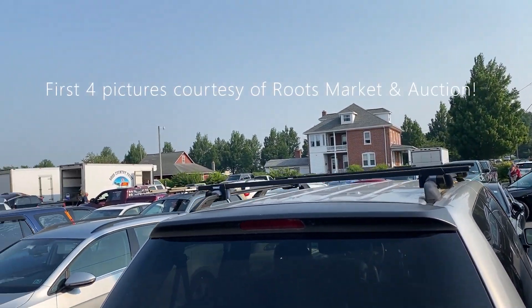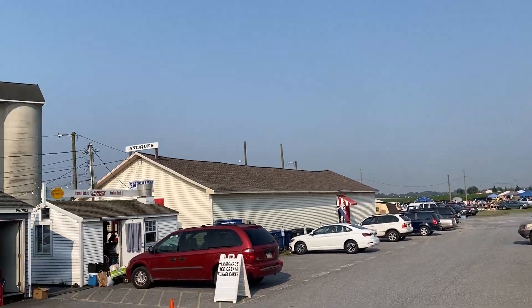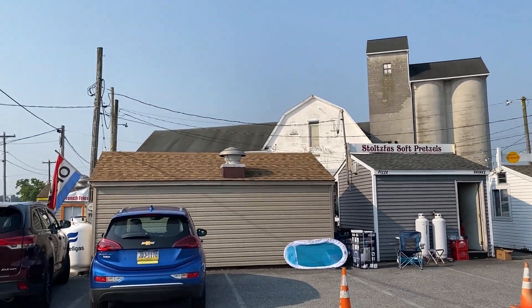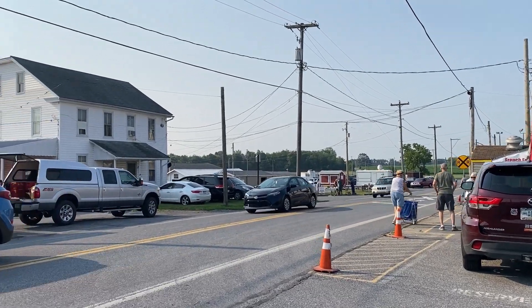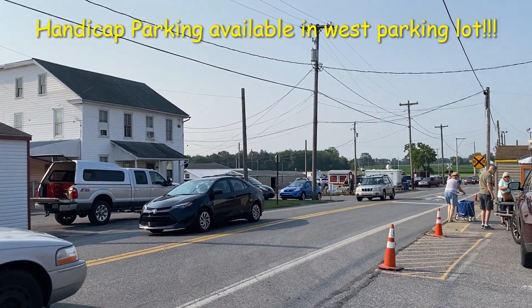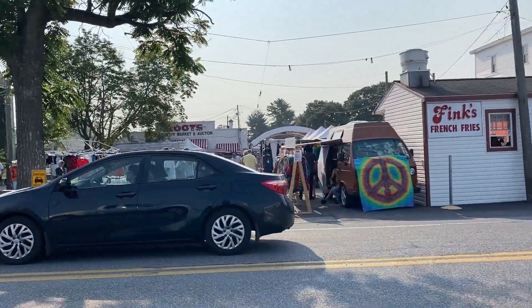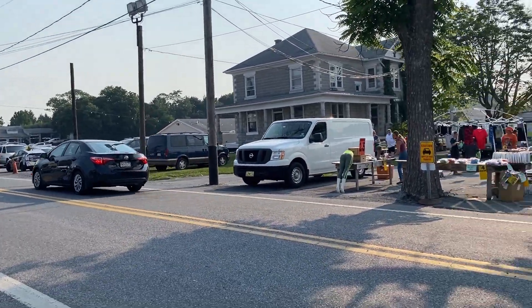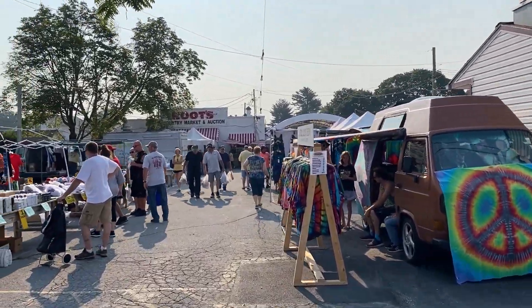We're at the west side of Roots Auction. Here's this side, which is actually the more spacious side. We usually come in down there and park in the grass, but we used handicapped today for my mom. So this is like two rows in between the auction, parking over there, and here's kind of the very western end of it on the outside.